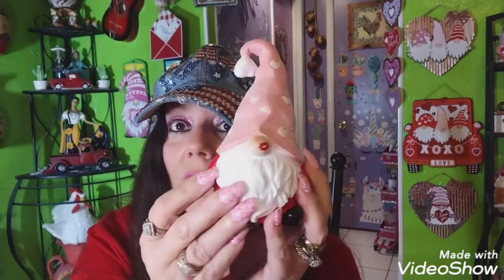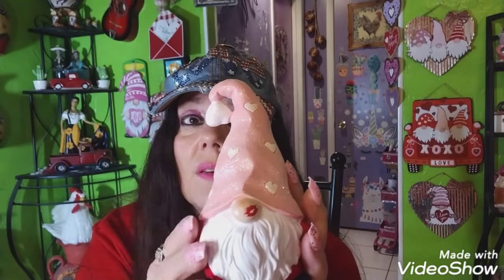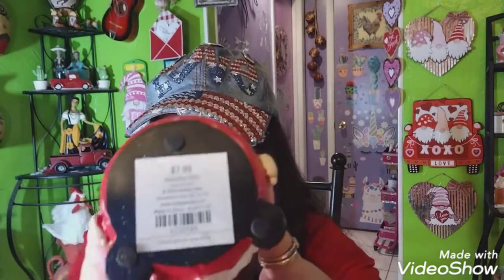I also found one more thing at Marshall's — and it's from Hobby Lobby. I paid full price but I know these things will go fast. This was $7.99 — it's a little Valentine gnome with a little kissy mark on his nose. I think he's the cutest. He's got a little heart on his hat. They have another style but I liked this one because of the kissy on the nose.